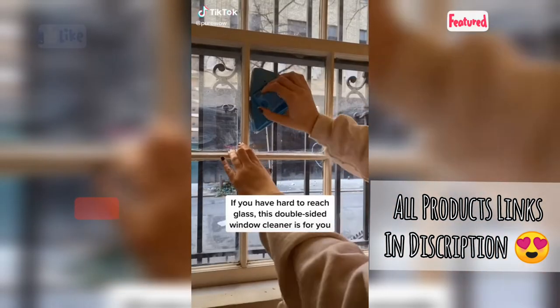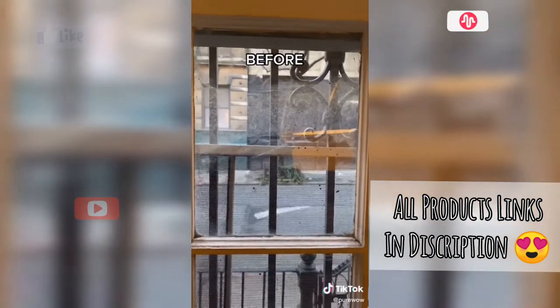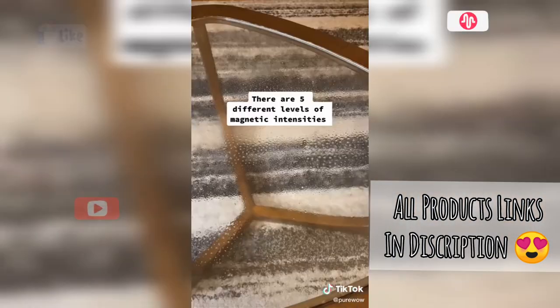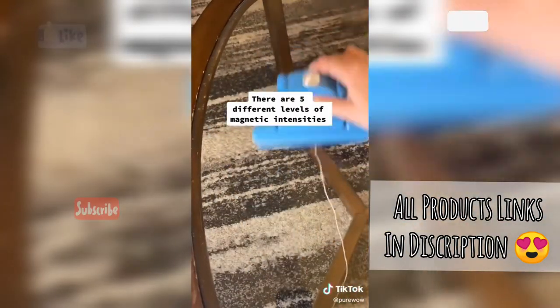If you have hard to reach glass, this double-sided window cleaner is for you. It took my dirty windows from this to this in two seconds. It also works great on glass tables. Definitely a great useful stocking stuffer.